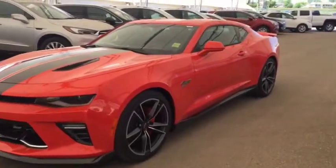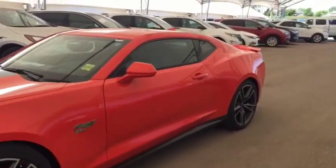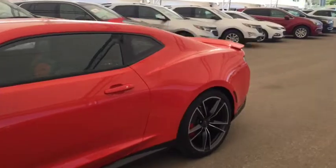Welcome to Davis Chevrolet. This is the 2018 Chevrolet Camaro Hot Wheels Edition in the color orange.